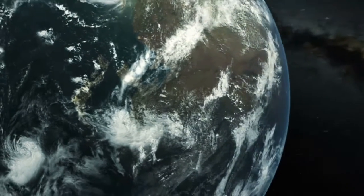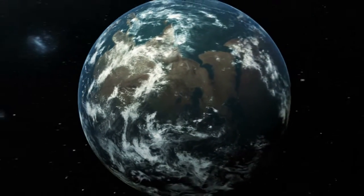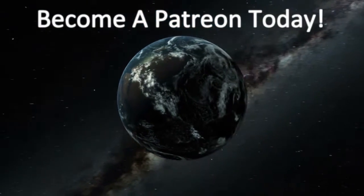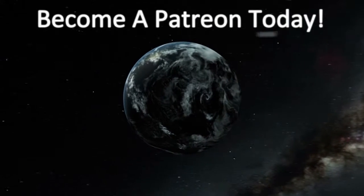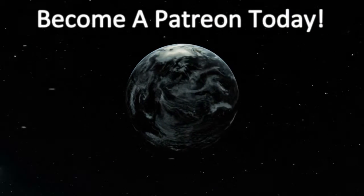Please take the time to like, subscribe, and share our videos. Then go down to the description and think about becoming a member of our Patreon — this will allow you to get special content just for you and help us build future content. Thank you.